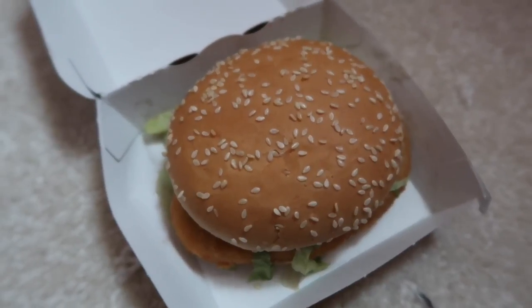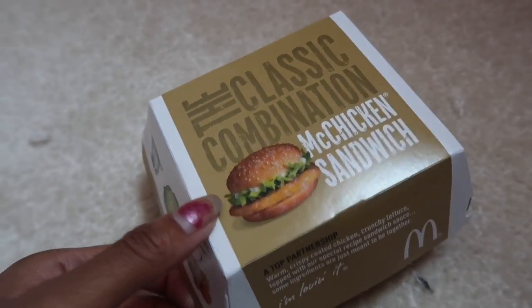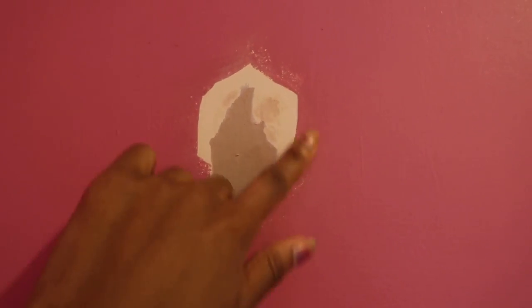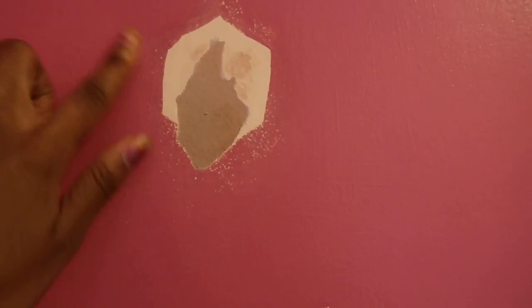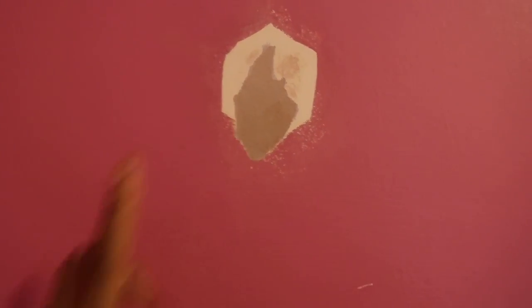I already had the chips and milkshake so I'm eating my chicken sandwich. I had this reading light stuck on my wall for god knows how many years and I decided to peel it off. Some of the wall came off with it so I sanded it down a little bit. Hopefully this doesn't show through the paint - it shouldn't because it's going to have a coat or two of primer and then the white paint, so that should be all right.